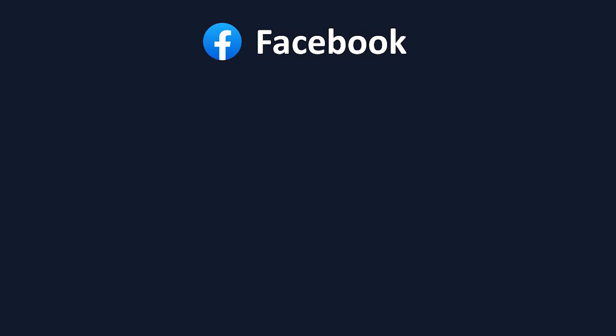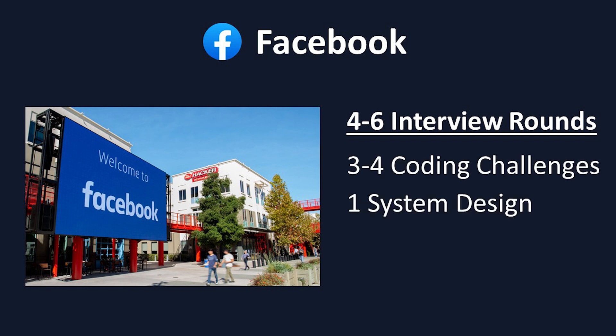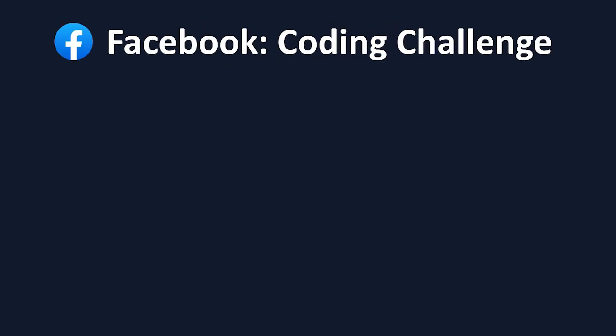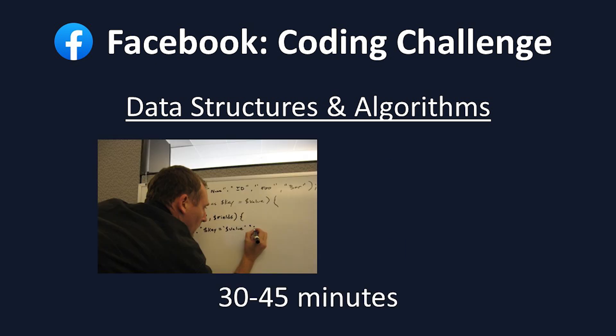Applicants who successfully navigate through the first stages are invited to come spend a day at the Facebook office they're applying to, where they will go through four to six rounds of interviews over the course of the day. Typically, applicants will get three to four coding interviews, one systems design interview, and one behavioral interview. Applicants will be given problem instructions from their interviewers, and will have 30 to 45 minutes to whiteboard out their code, as well as explain their thought process. You're usually getting one or two problems per interview, expected to be solved in around 20 to 30 minutes each.